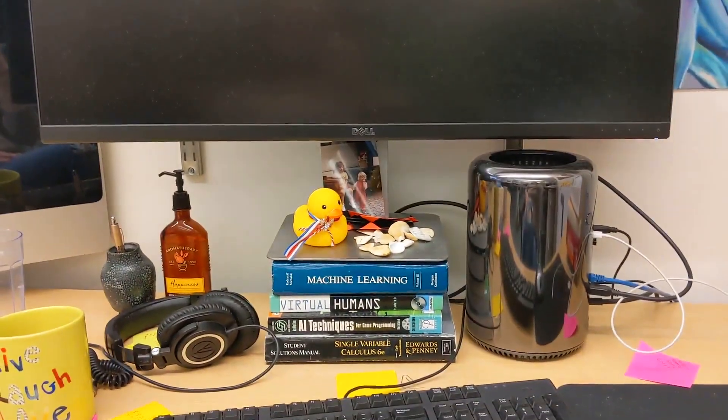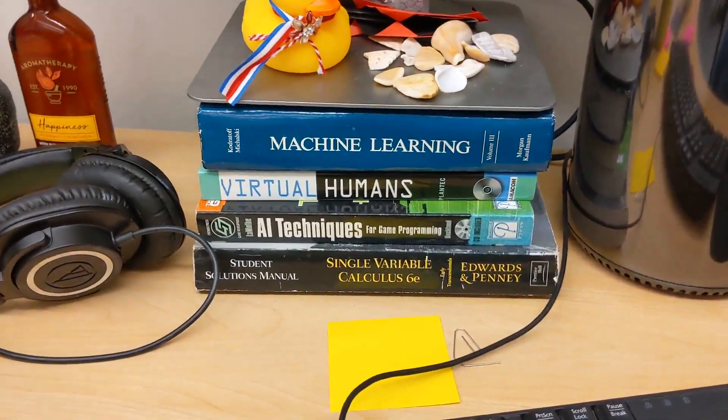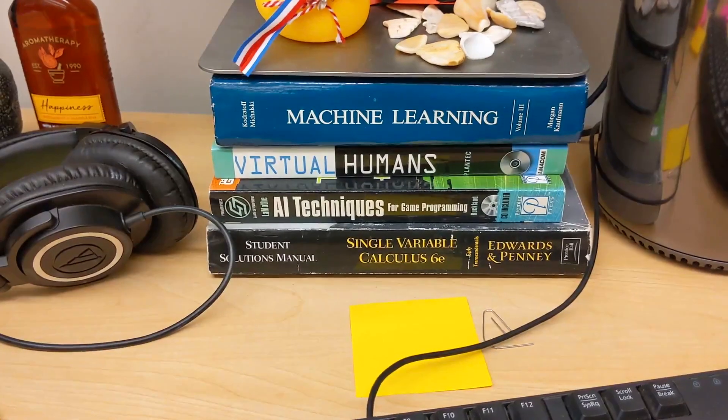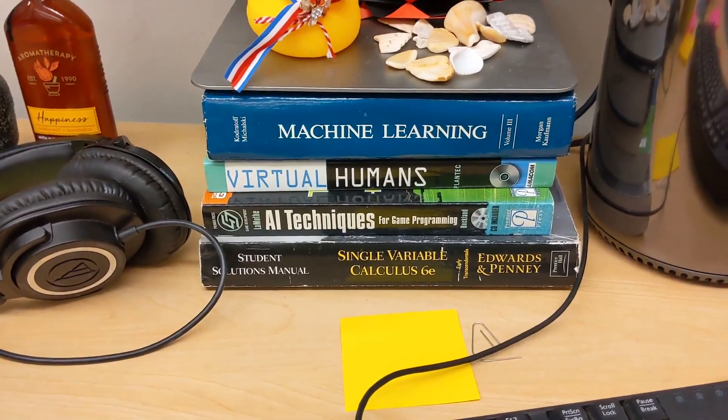You also want to make sure that your monitor is at the correct height so your neck doesn't hurt. The way I do that is by adding books — ones you'll probably never use. Here are the ones I've chosen: machine learning, virtual humans, AI techniques for game programming, and single variable calculus. Our lab does classical AI, so we don't really do machine learning or stuff like that.